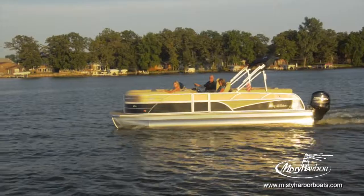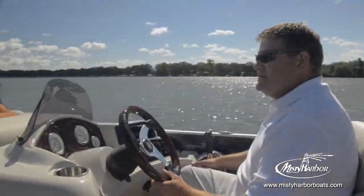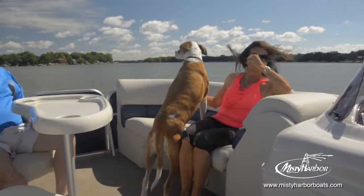When you consider the fact that the average age of a powerboat in use today is 13 years old, the purchase you're making needs to stand the test of time, and Misty Harbor pontoons will not disappoint you.